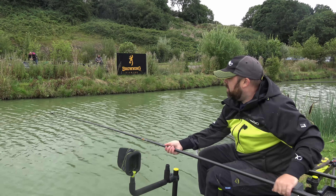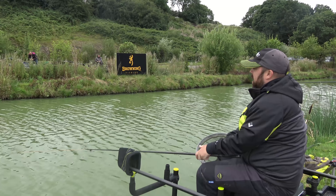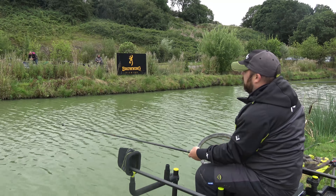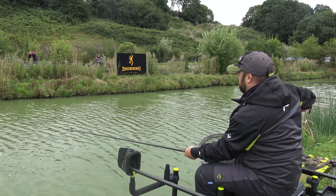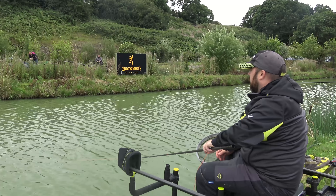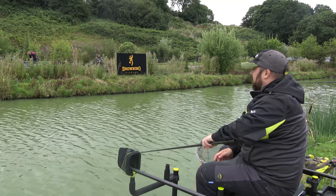We are into the first fish of the day - it's like a little F1 on the corn. We're just feeding 4mm pellets and fishing corn to the other side. A nice and simple method with really light gear, and it's just lovely on these little snake lakes.